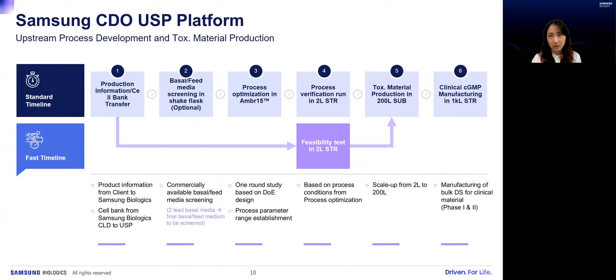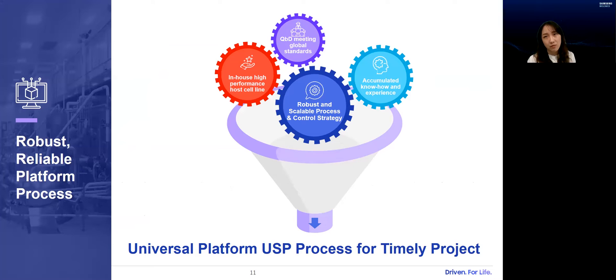This is how we enable those timelines from an upstream development and manufacturing perspective. The standard timeline includes media screening, process optimization using DOE, process verification, and tox/clinical manufacturing. The fast timeline excludes DOE optimization and verification — instead, tox manufacturing at 200-liter scale follows almost just two weeks after the 2-liter feasibility test. To establish this seamless production platform, key factors include our in-house high-performing host cell line called S-CHO and S-Choice, integrated global knowledge in QbD perspectives, scientists' accumulated know-how, and robust scalable process and control strategies.